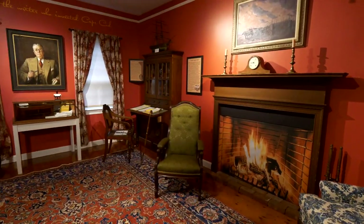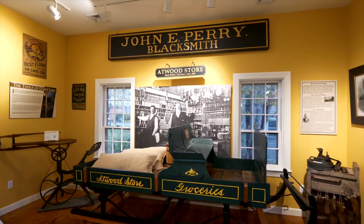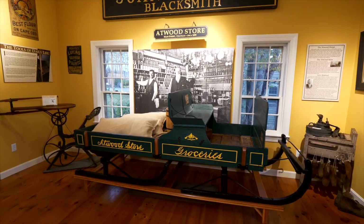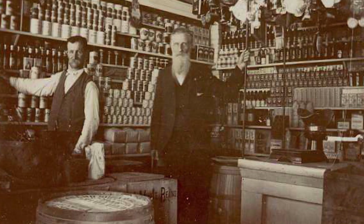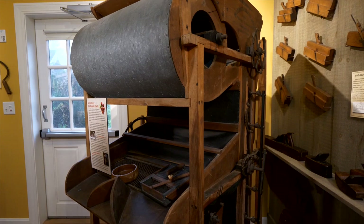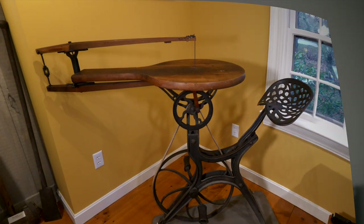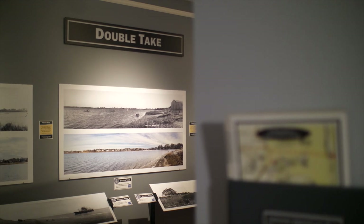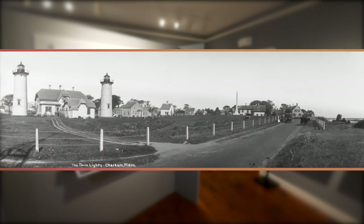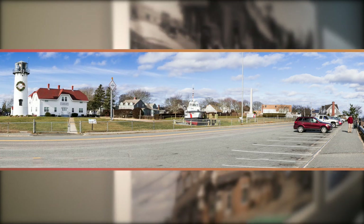The Joseph Crosby Lincoln Room is a tribute to the life and work of a man considered the Cape's most prolific author. The Antique Tool Room is a popular exhibit. Levi Atwood ran the town store where necessary tools could be purchased. Among the fascinating artifacts are the cranberry sorter and scroll saw. The then-and-now double-take photographs of Chatham depict this seacoast town 100 years apart — a captivating study of time and place.